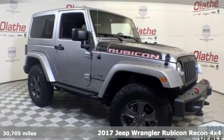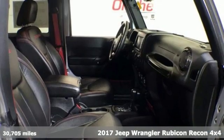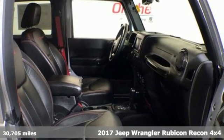It's a certified 2017 Jeep Wrangler. Experience the Jeep life. It comes with all the amenities you need.